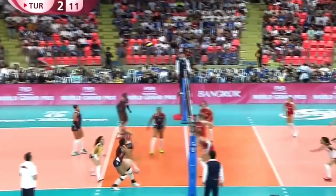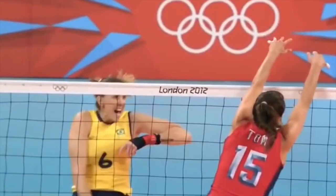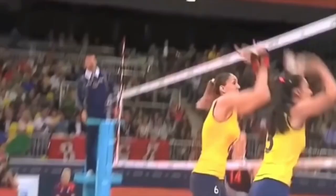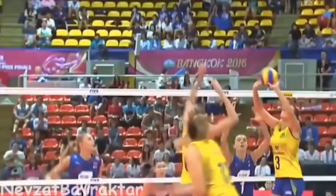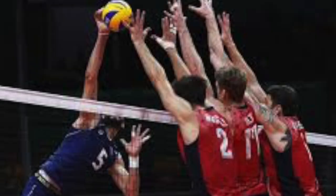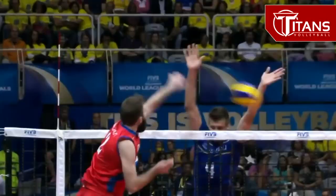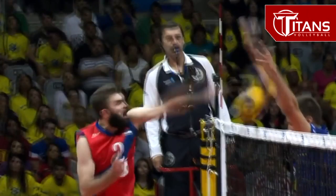Now we're going to talk about something called the block. As we know, the goal of the hitter is to do a spike that does not return to his or her team's side. A kill hit by a spiker gives his or her team a point, but the other team gets to defend their side with something called a block. A block is when two or three players jump near the net to stop the spike of the other team, or at least touch it to take some of the speed off the ball and make it possible for the team to control that attack. And sometimes the block is really successful — it does not let the ball pass at all.